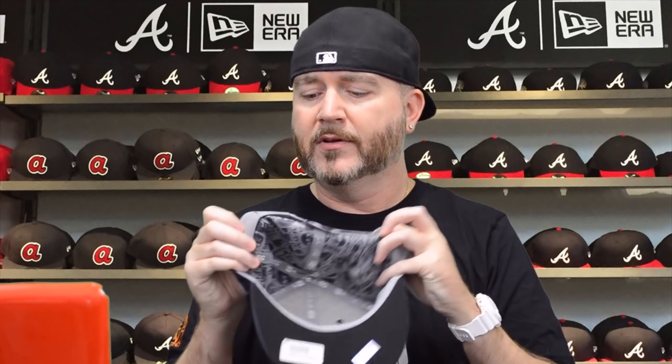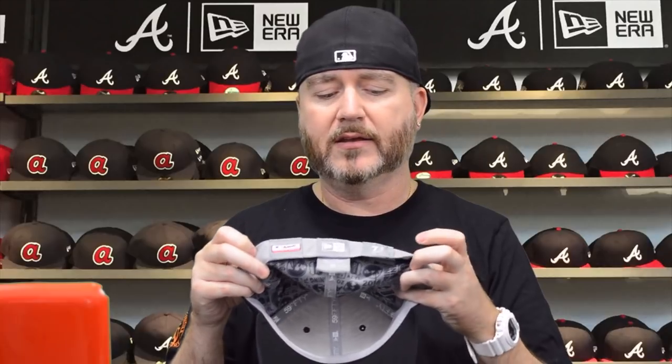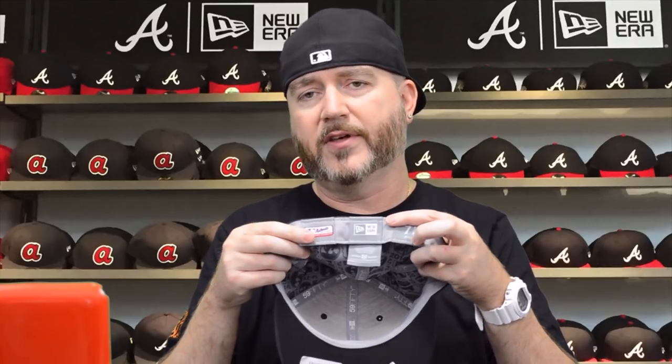We've got the Atlanta Braves Diamond Era spring training hat — the first year they ever did special spring training hats. It has 'Florida 2016' on the side. This is also the last year they made on-field hats without the New Era logo on the side. 7 5/8, brand new deadstock, black underbill, gray sweatband, New Era Authentic On Field Collection. I've had this one for a while — 15 bucks plus shipping.